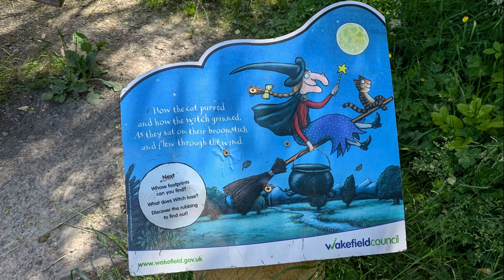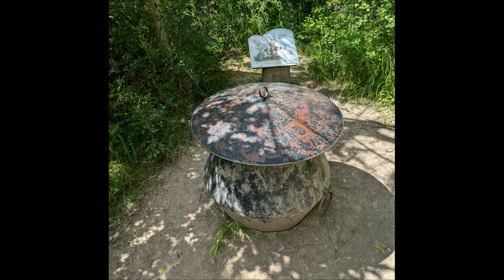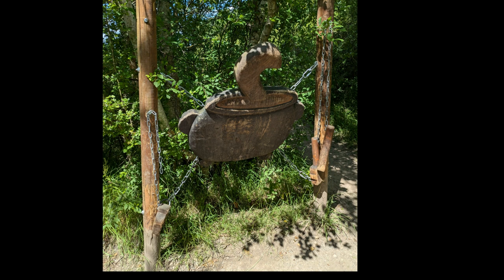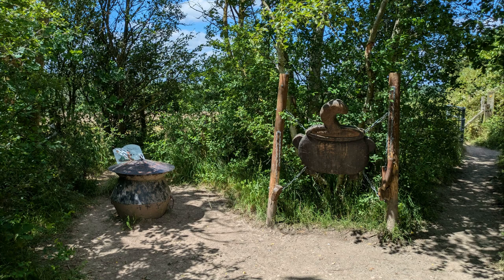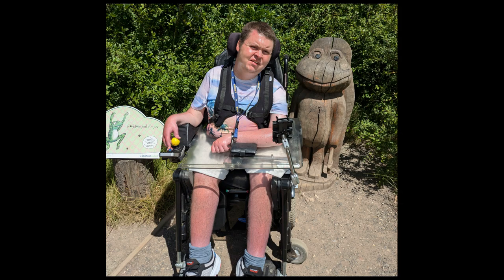Going into the country park, there looks to be some sort of nature trail, which could be a trail giving you clues about what the next thing is. There are a lot of wooden carvings at the side of the path, so I think it's something to encourage young people to get out and about. It's quite good, to be honest.